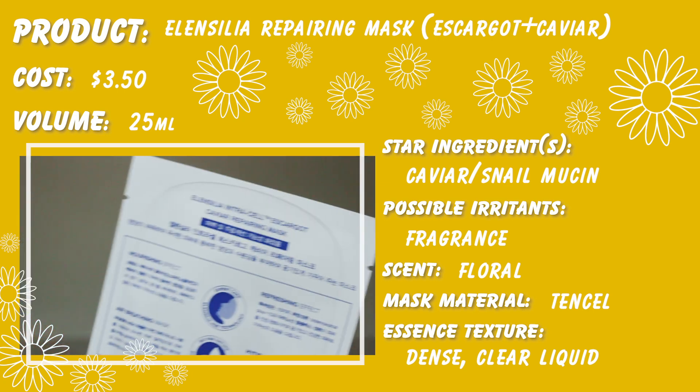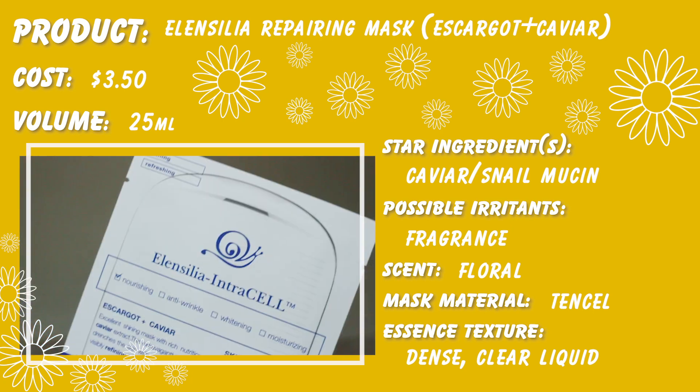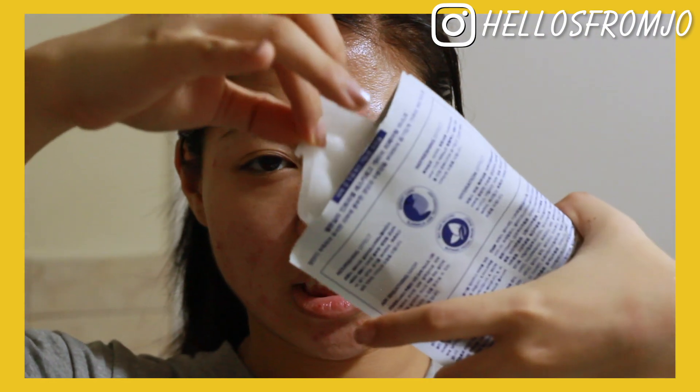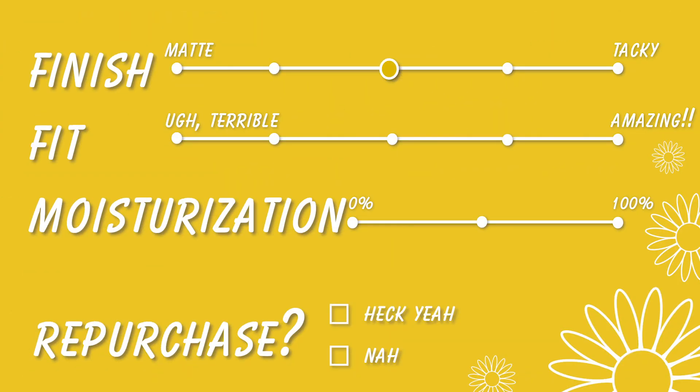On day five, I used the Elancilia Repairing Mask — that's the escargot and caviar one. Caviar, if you guys didn't know, really helps with repairing your skin. The scent on this one was kind of like old lady perfume — not the best, but decent. The fit on this mask is the same as all the Elancilia masks since they use the same sheet mask, so it's pretty decent. I think this was one of the best masks I used from the Elancilia brand. The finish was between matte and tacky, the moisturization was very, very good, but I still would not repurchase — they just didn't wow me.